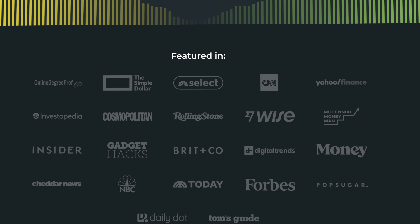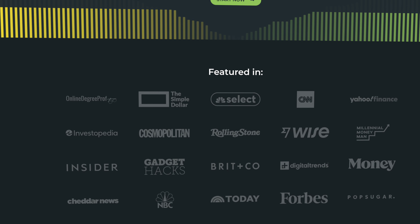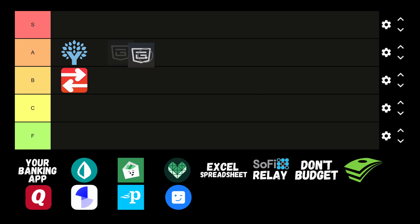They offer a free and paid version at $80 per year, which comes in at a very competitive price, so as always you can give it a shot, see what you think, and then decide to upgrade if you really like it. Let's put Pocketguard in the A tier.